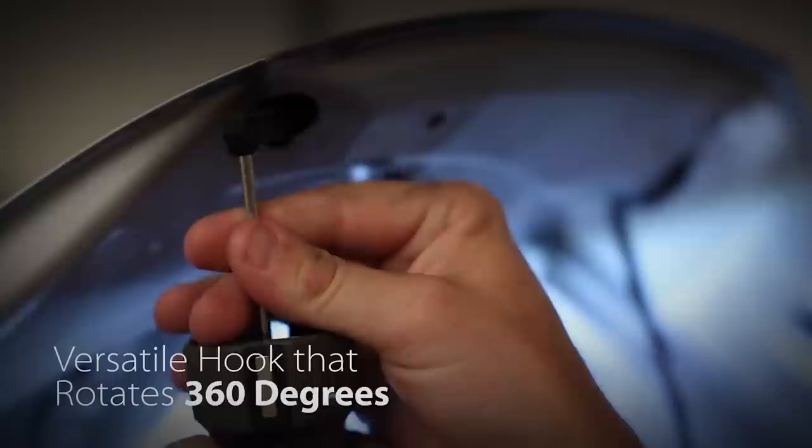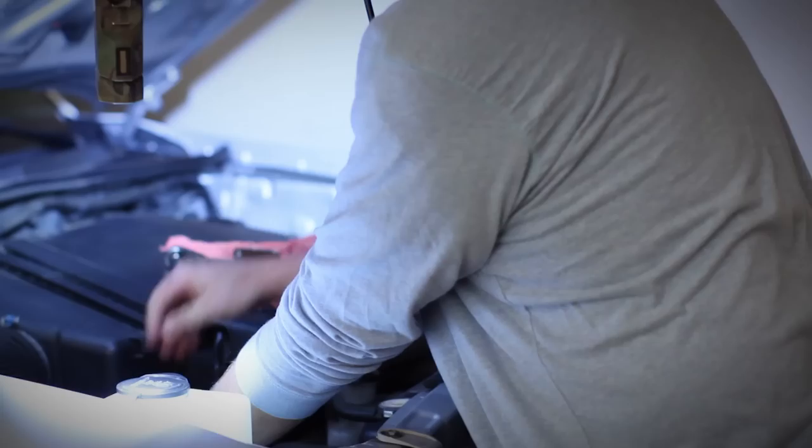The MightyLight Stick Light can also hang from just about anywhere with its concealed 360-degree retractable rotating hook, helping you get the job done.